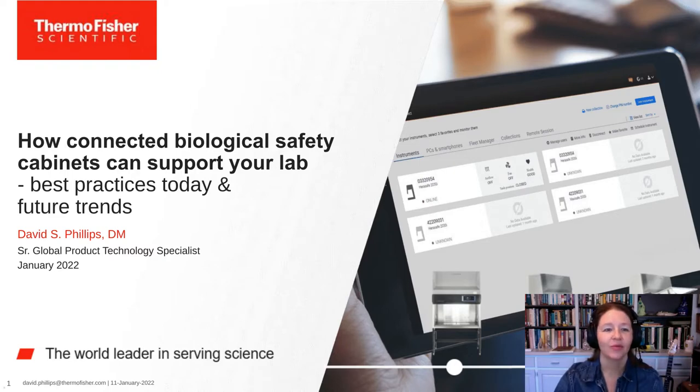Hello everyone and welcome to today's webinar: How Connected Biological Safety Cabinets Can Support Your Lab — Best Practices Today and Future Trends. I am Marie Stone of LabRoots and I'll be your moderator for today's event. Today's educational web seminar is presented by LabRoots and brought to you by Thermo Fisher Scientific. To learn more, visit ThermoFisher.com.